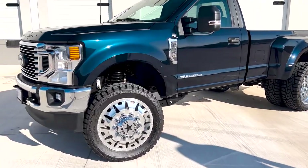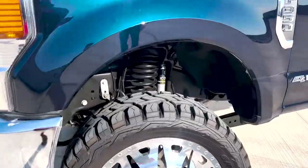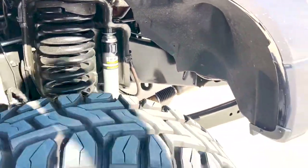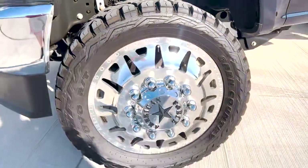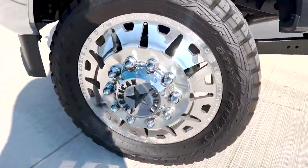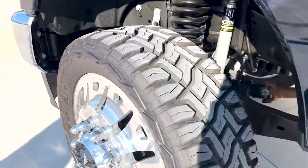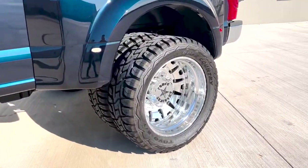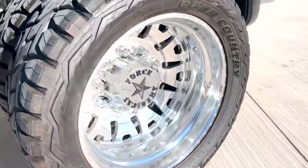It's on a 4-inch Icon Vehicle Dynamics Systems lift with 2.0 aluminum series new shocks, on a 24-inch American Force wheel. With all the chrome already on this truck, these wheels look awesome — 37x13.50 Toyo tires. Look at those deep dish American Forces in the back, they look so awesome.